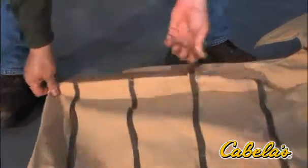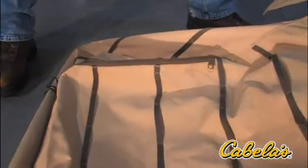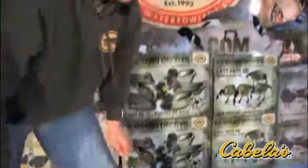These are mud-proof zippers, so they're made to last a lifetime. We've got our patented Final Approach stubble straps in here, which really helps you blend the blind in when you're hunting with stubble straps.